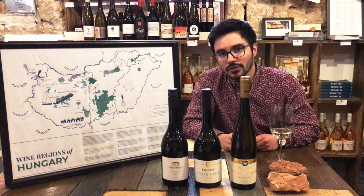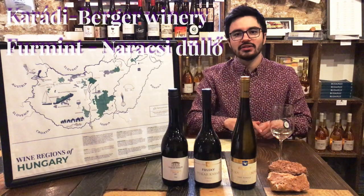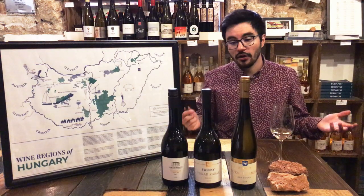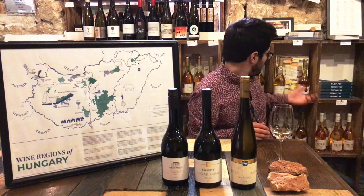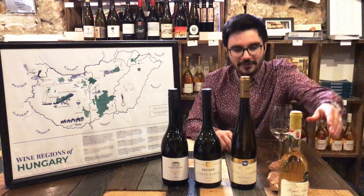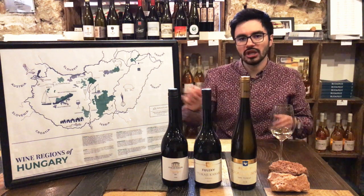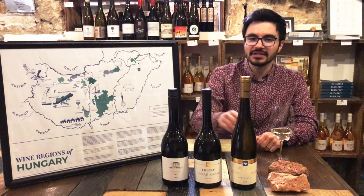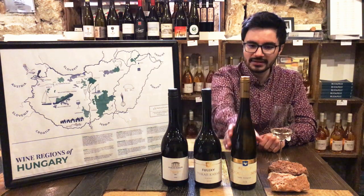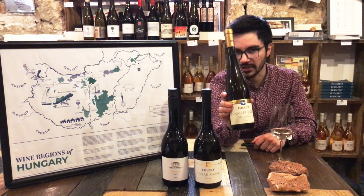In Tokaj they also make single vineyard selections like this. This first wine is from the Naranchi vineyard, 2017. You can see these two bottles have the same Tokaj bottle shape, inspired by the sweet wine bottle. This is the dry wine version — a unique shape for dry Tokaj wines. This is 100% Furmint. Then you have wines like this one in an Alsatian bottle, because this is an older wine — a 2014 Furmint by the Fuleki winery.